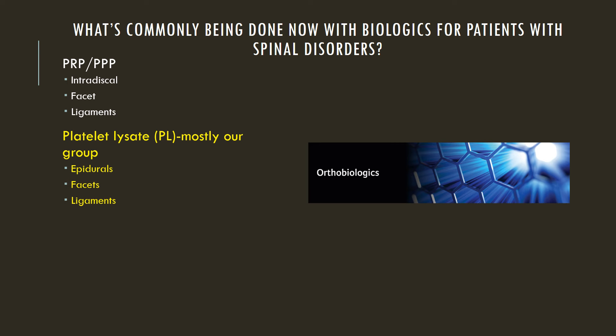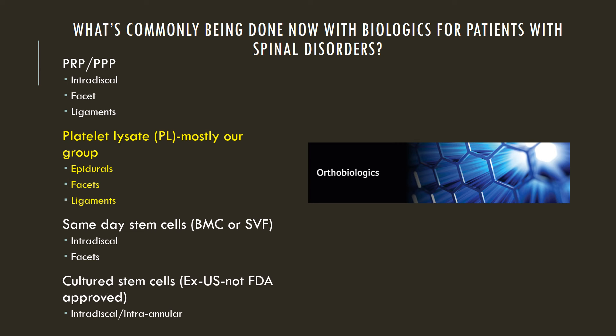We use platelet lysate for epidurals, facet injections, and ligaments. We have same-day stem cell injections that go inside the disc and sometimes into facet joints. And then there are cultured stem cells like the process we use down in Grand Cayman to get rid of disc bulges, but that's fairly rare out there.